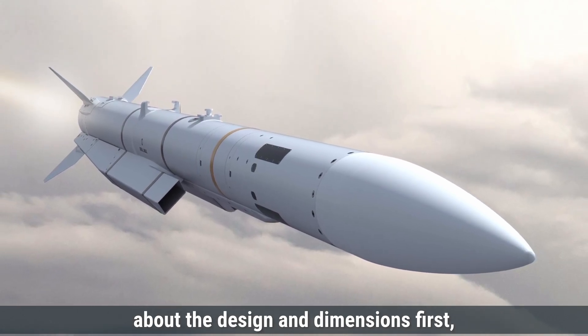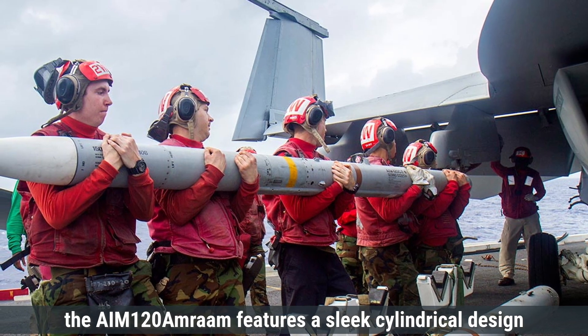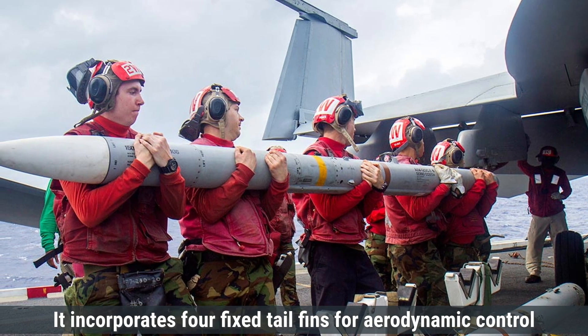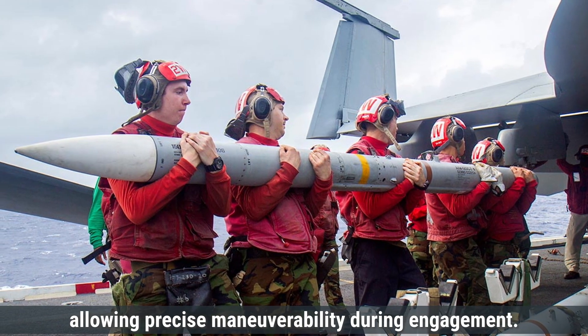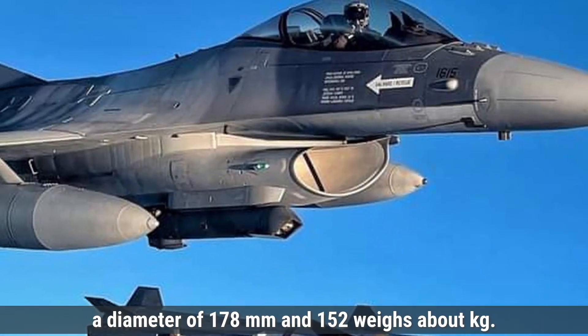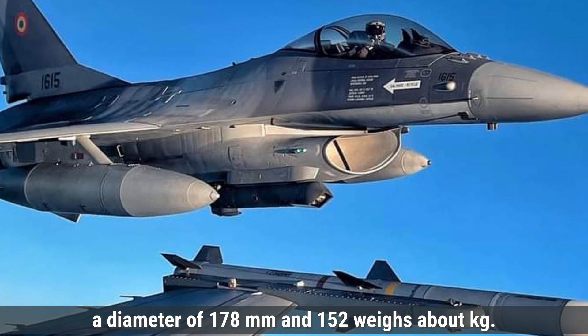Talking about design and dimensions first, the AIM-120 AMRAAM features a sleek cylindrical design optimized for high-speed flight and stability. It incorporates four fixed tail fins for aerodynamic control, allowing precise maneuverability during engagement. The missile has a length of approximately 3.7 meters, a diameter of 178 millimeters, and weighs about 152 kilograms.